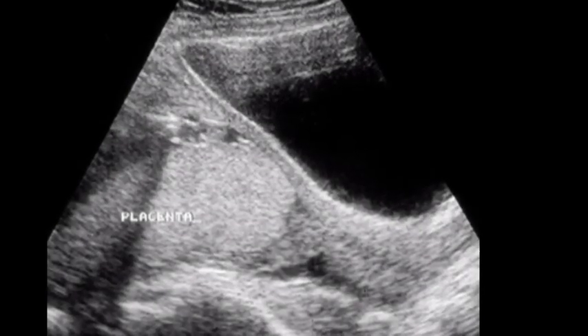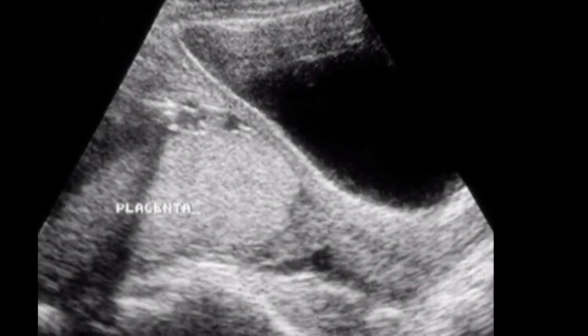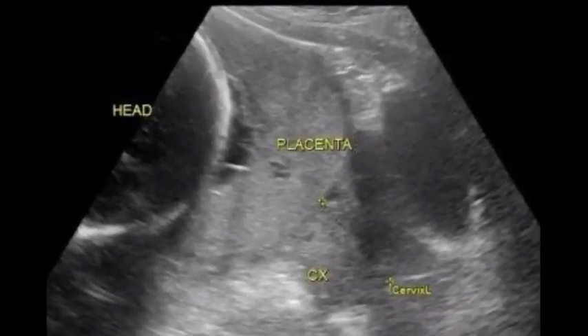Second, partial placenta previa: the placenta partially covers your cervix. Third, complete or total placenta previa: the placenta is completely covering your cervix, blocking your vagina. This type of placenta previa is less likely to correct itself.